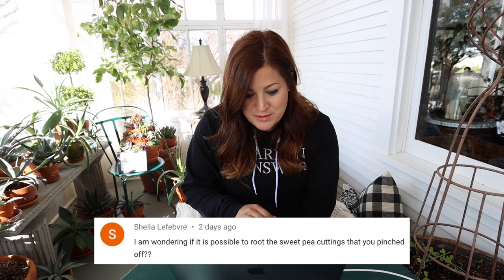Sheila asked if it's possible to root the sweet pea cuttings that you pinched off. Yes, you can root those — stick them in some water and root them. I didn't, because I have absolutely no room in any of my growing areas. That's also why I don't separate my seedlings — I just thin them, cutting the extra ones. Because I just don't have room under my grow lights, and it's too cold yet to plant them out. But if you have room and want to try it, absolutely go for it.